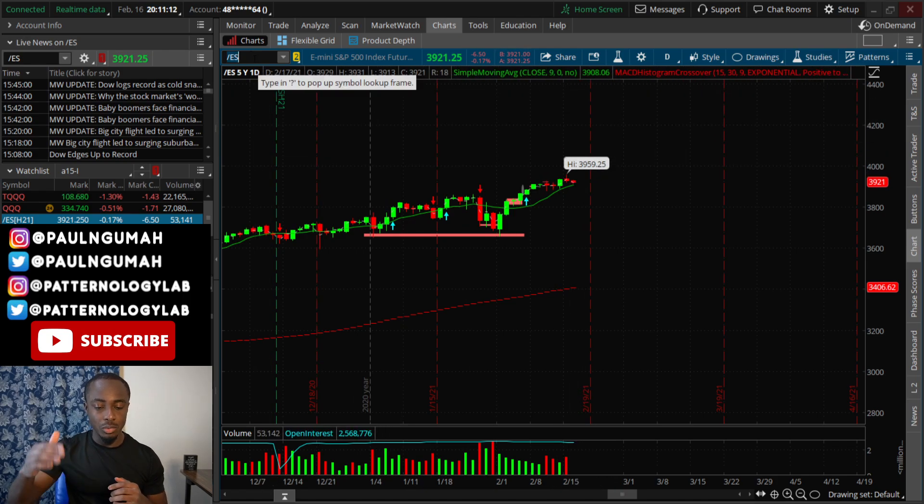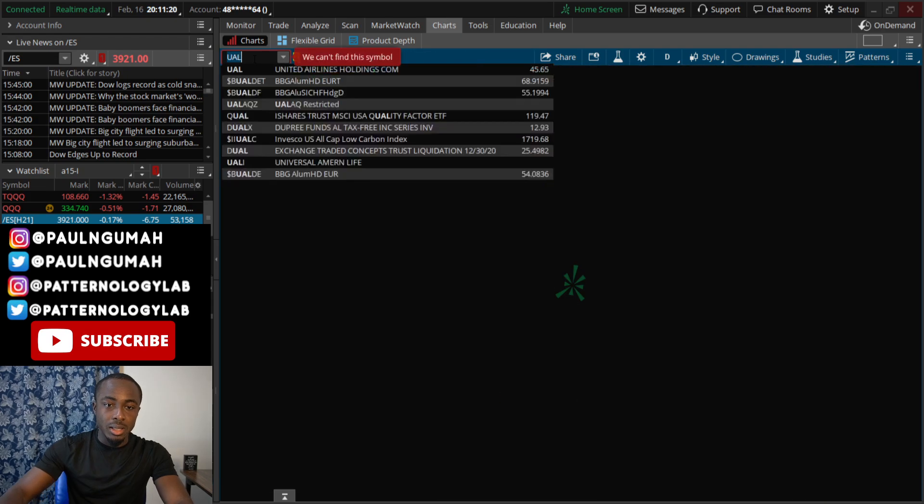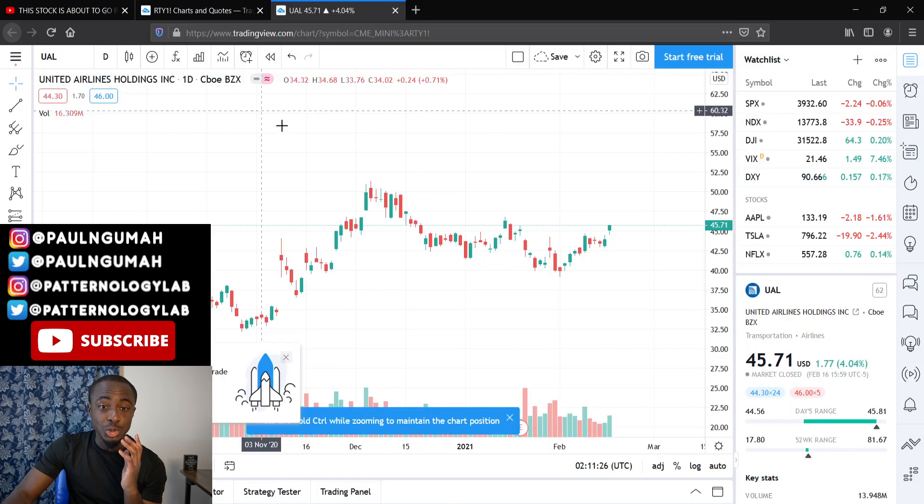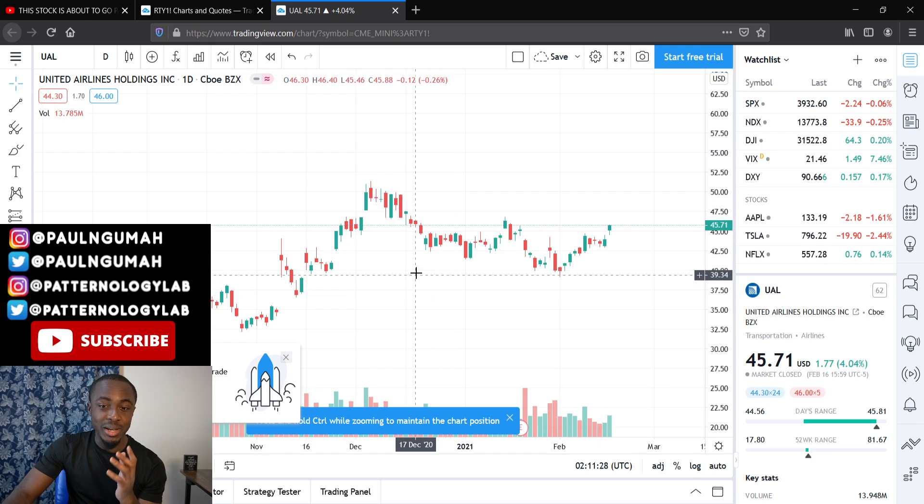I will follow up on this within the next few days. Now the stock that all of you are looking at on the thumbnail — that stock is UAL. Unfortunately, ThinkOrSwim would not pull up UAL, so we're going to have to transition over to TradingView. I literally just found out that ThinkOrSwim is having issues right now.